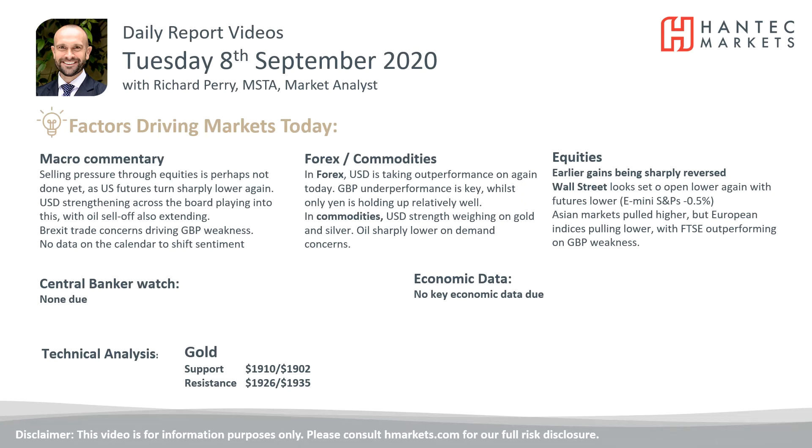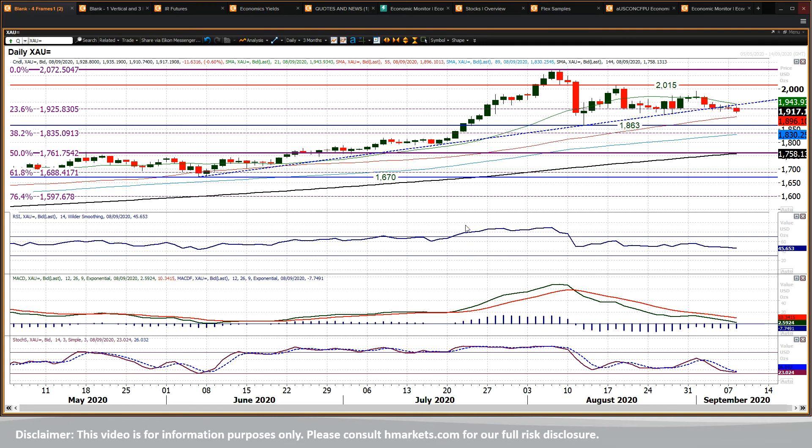This gold chart looks like it's breaking down. We've been positive on gold all through this run-up, and even through the corrective move I was still maintaining the positive outlook due to the fact that we were holding on to this uptrend here.